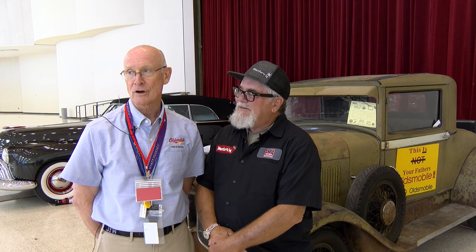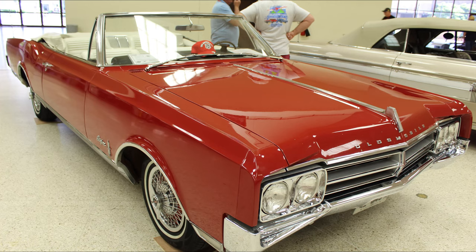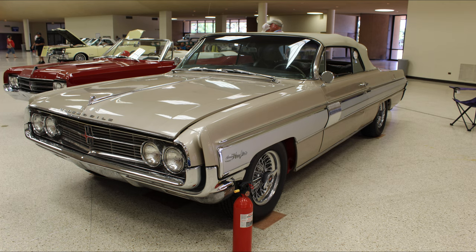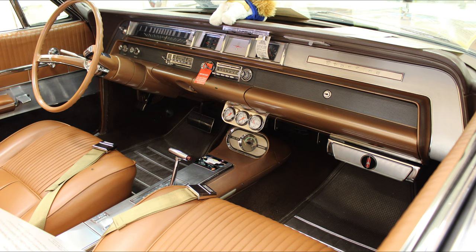In addition to that, we've got a number of Starfires, which was the car that actually succeeded the F88. In 1954 it became a Starfire, and the Starfire then became a long line of Starfires over the course of time. They were really the ultimate Oldsmobile — the top of the line, the most luxurious and probably the most spectacular looking cars they had at that time. There was a car in this hall that had fuel injection and a four-speed.